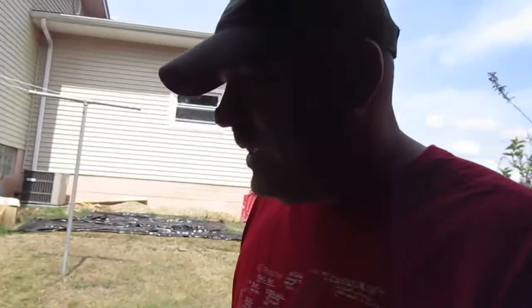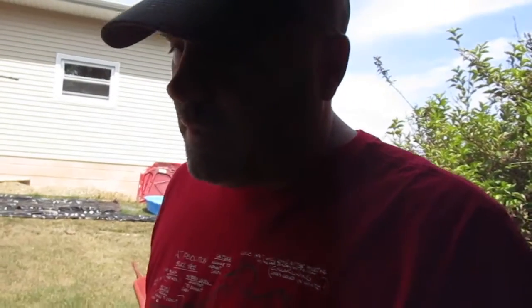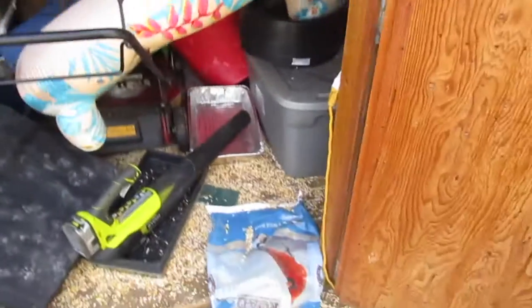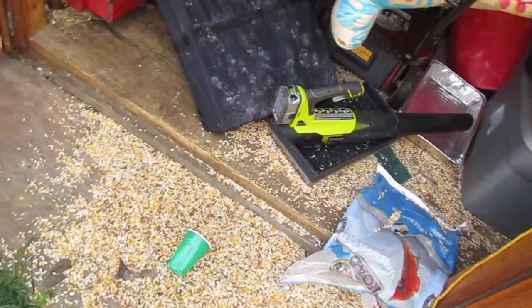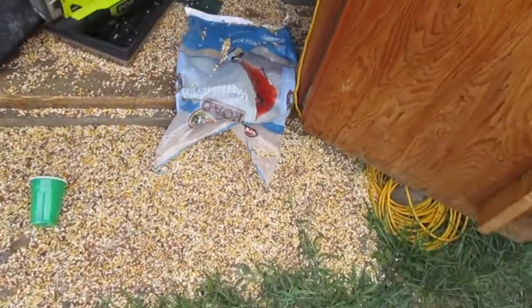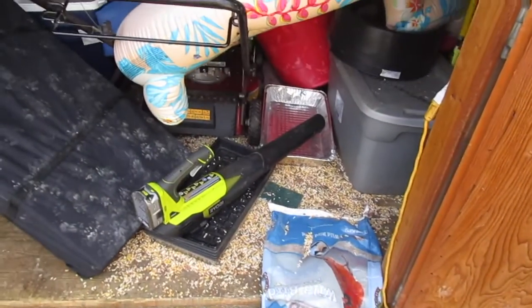Hey everybody, it's been a long time but I wanted to show you something. A couple nights ago the doors to our shed got left open and I haven't had time to come down and clean things up. We have bird feed in here and something got into our bird feed about two nights ago — they made an incredibly nice little mess, you can see it there.